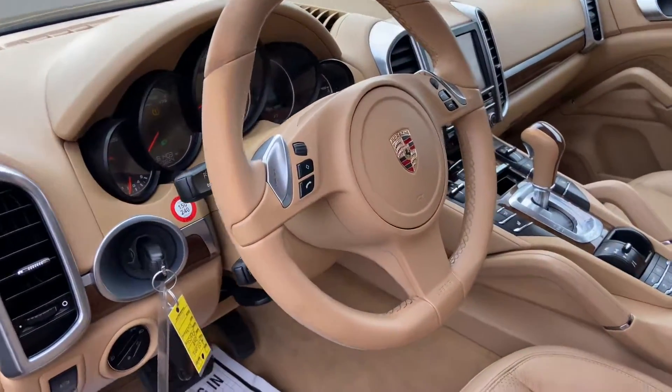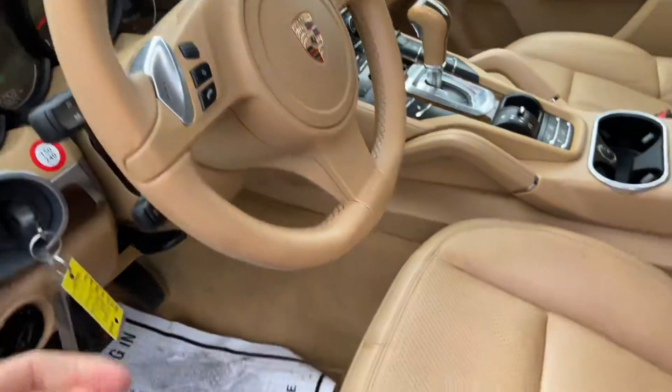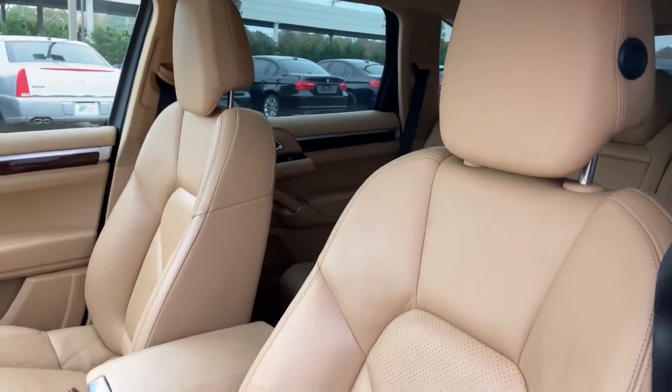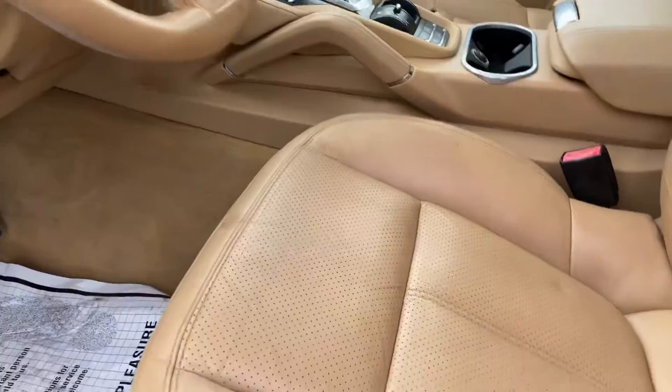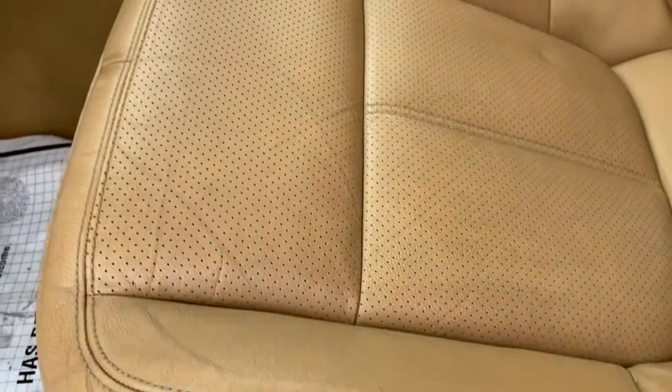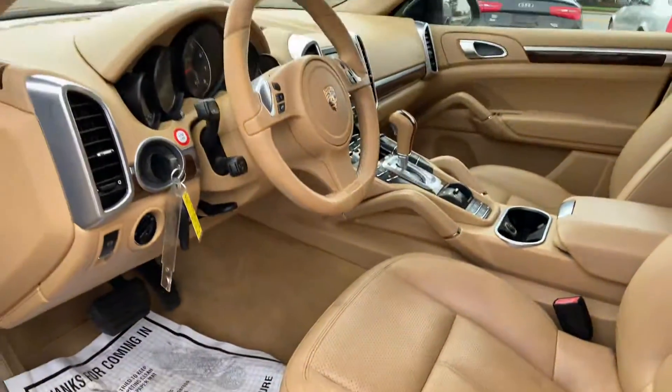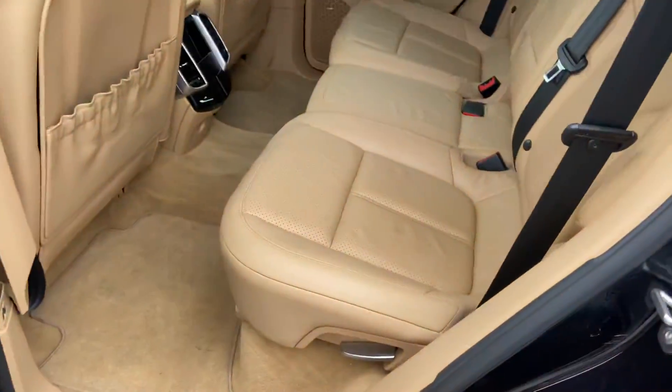Here's the interior — leather steering wheel, leather seats. Has some light wear and tear on the driver's seat. Here are the rear seats.